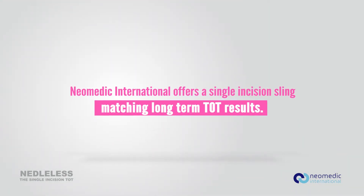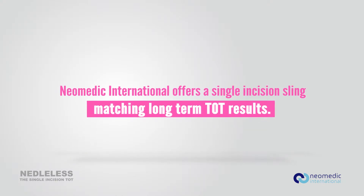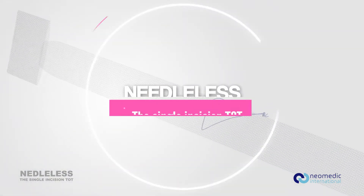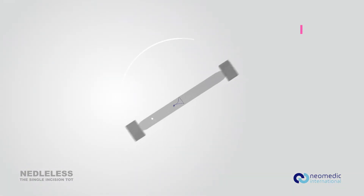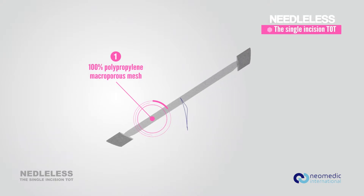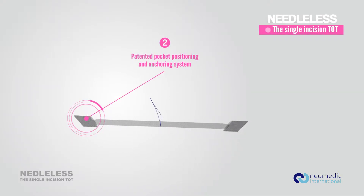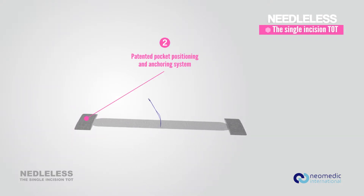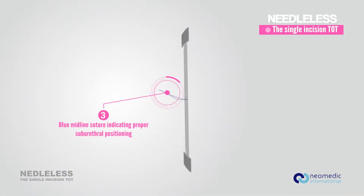Neomedic International offers a single incision sling matching long-term transobturator sling results. Needleless — the single incision TOT — is the only single incision sling without anchors. The sling is made of 100% polypropylene mesh. A patented pocket positioning and anchoring system perfectly anchors the sling in the internal obturator muscle. The blue suture is a midline reference for proper placement.